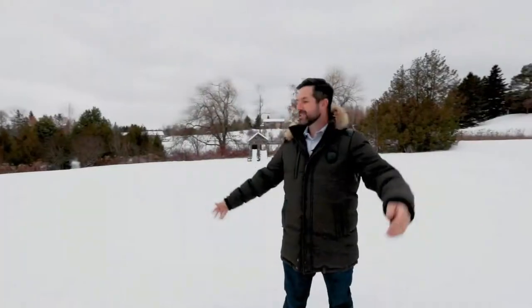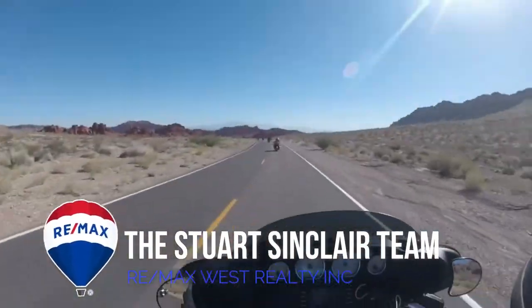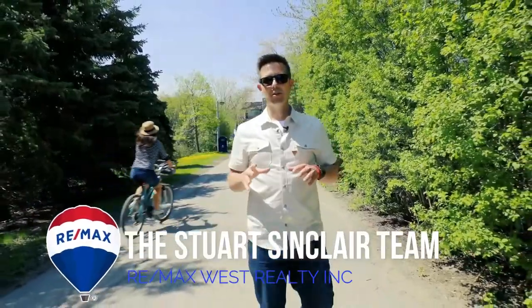Wondering what it's like to live in the country in Caledon? Well stay tuned and I'll give you some great tips. If this is your first time to our channel and want to learn more about Caledon and the surrounding area, please hit subscribe.